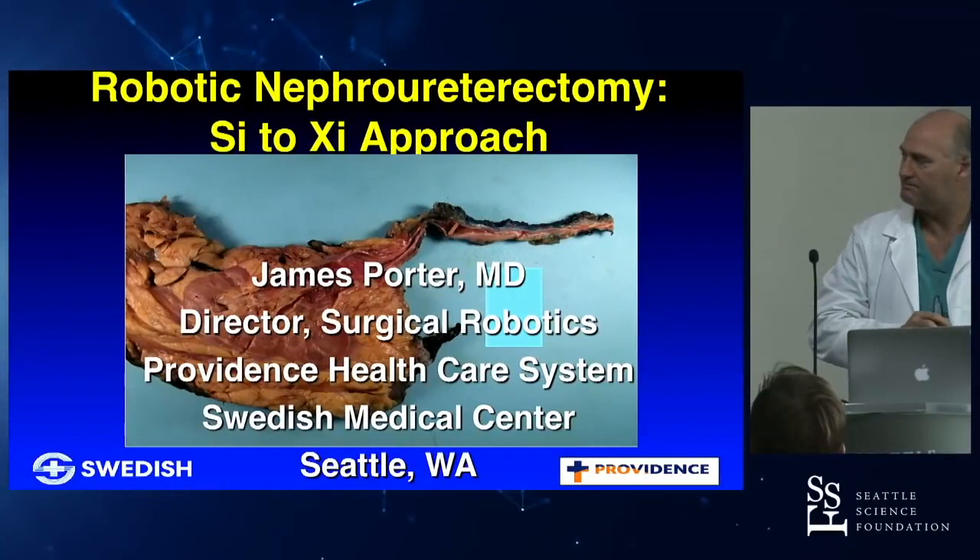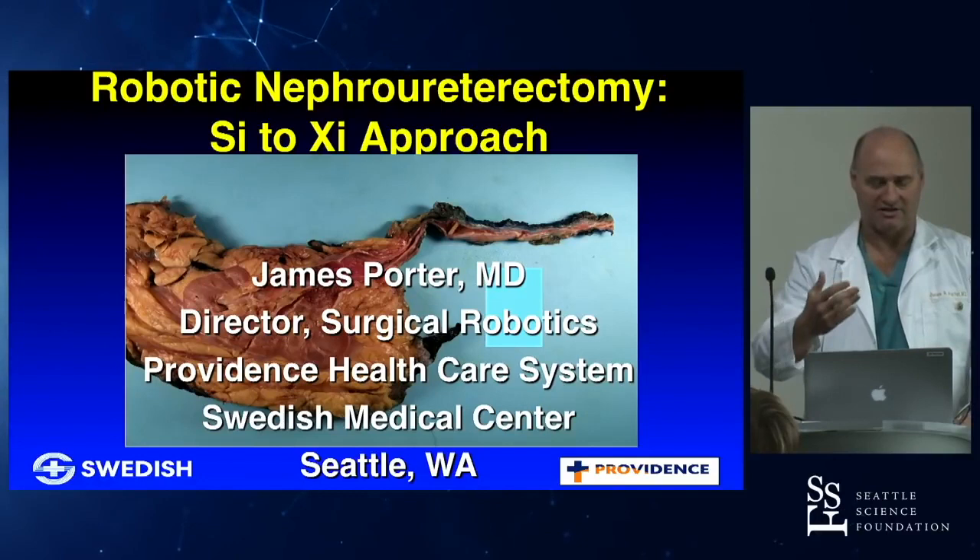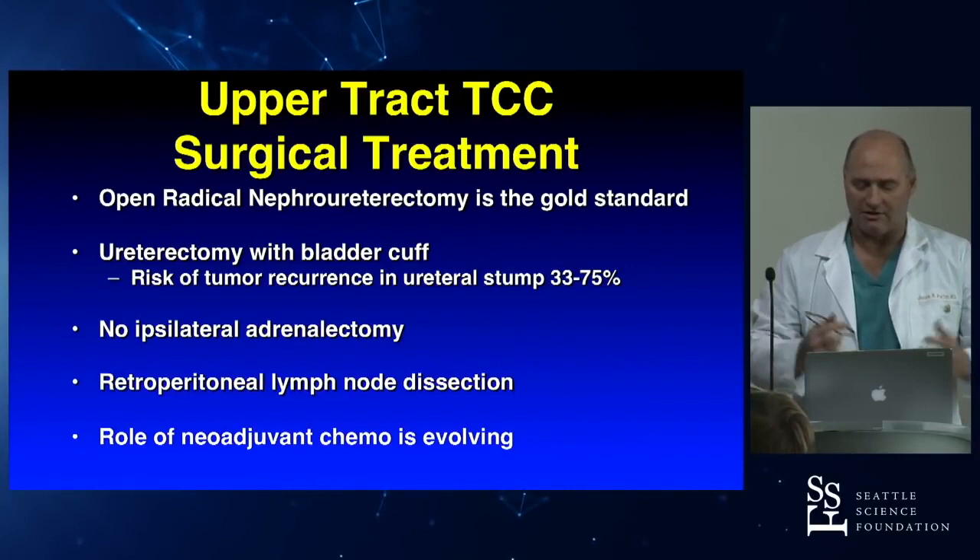Last talk before lunch, so I'll try and move along. I'm going to talk about NEFRO-U, which is a good lead-in to our case this afternoon. We have a NEFRO-U, so we'll talk about both the SI and the XI approach, because as the XI has come on board, it's been a change in how we approach things.